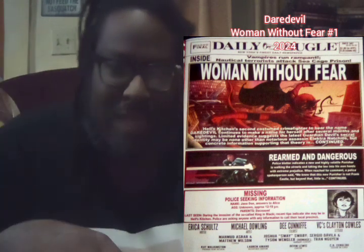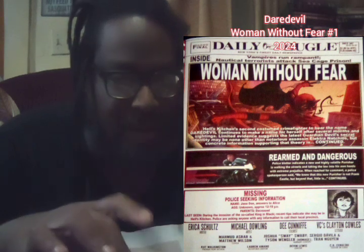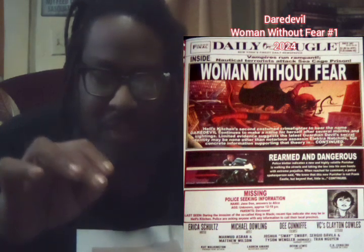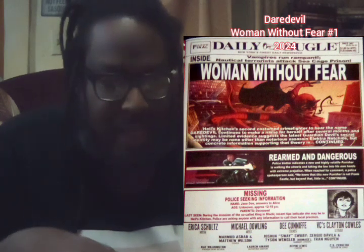It's a great-looking page, and it introduces at the bottom the creative team: writer Erica Schultz, artist Michael Dowling, colorist Dee Cunniffe, and letterer Clayton Cowles, along with other production credits.